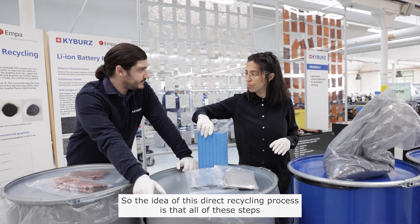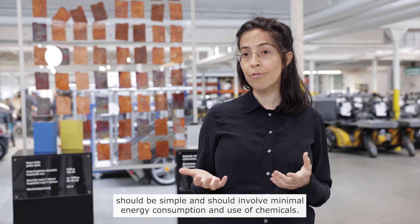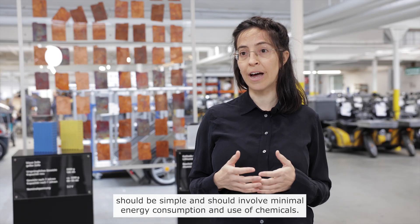The idea of this direct recycling process is that all of these steps should be simple and should involve minimal energy consumption and use of chemicals.